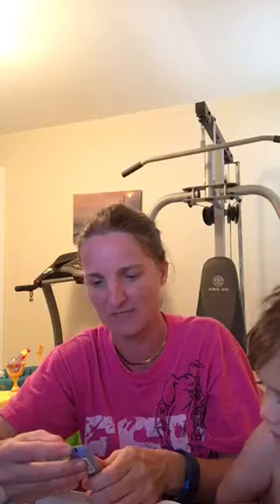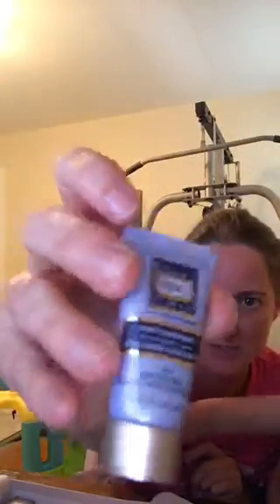These are all new things. It's Rock Multi 5-in-1 Chest, Neck, and Face Cream with Sunscreen Broad Spectrum SPF 30. It's a little travel size — really little.